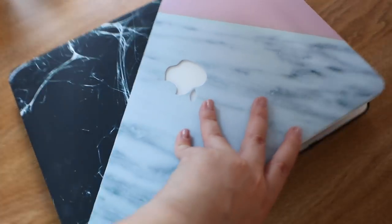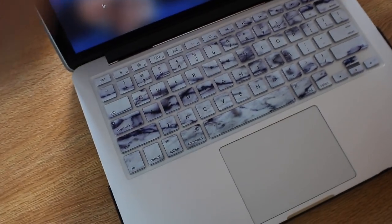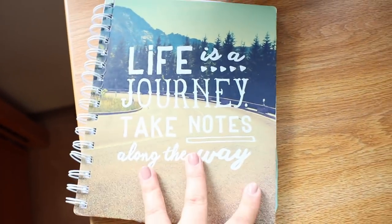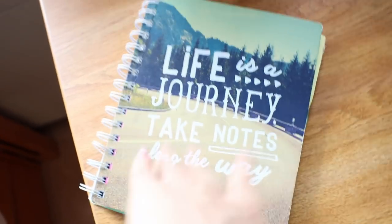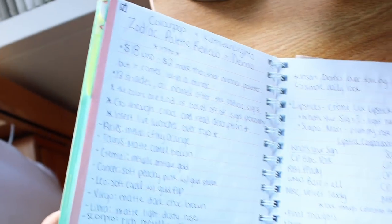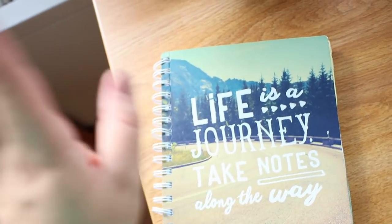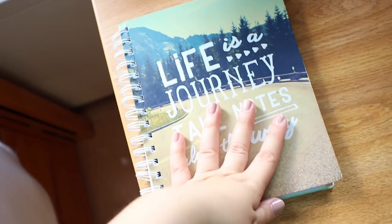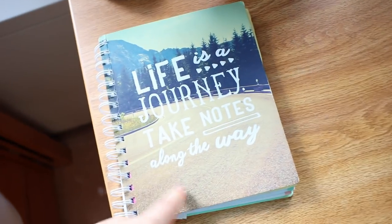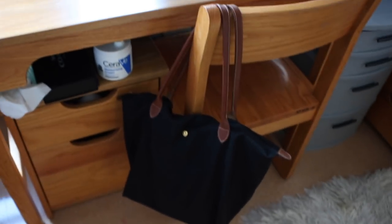I also just have my laptop with a really pretty marble laptop case and matching marble keyboard cover my brother got me from Amazon for my birthday. On my desk I also keep my YouTube notebook — literally everything about my channel is in here: paychecks, subscriber counts, video ideas, and notes on things like the ColourPop palette. I always leave it up here just in case I get a video idea. On my desk chair is my book bag — the Longchamp Le Pliage large tote bag in black with brown handles.